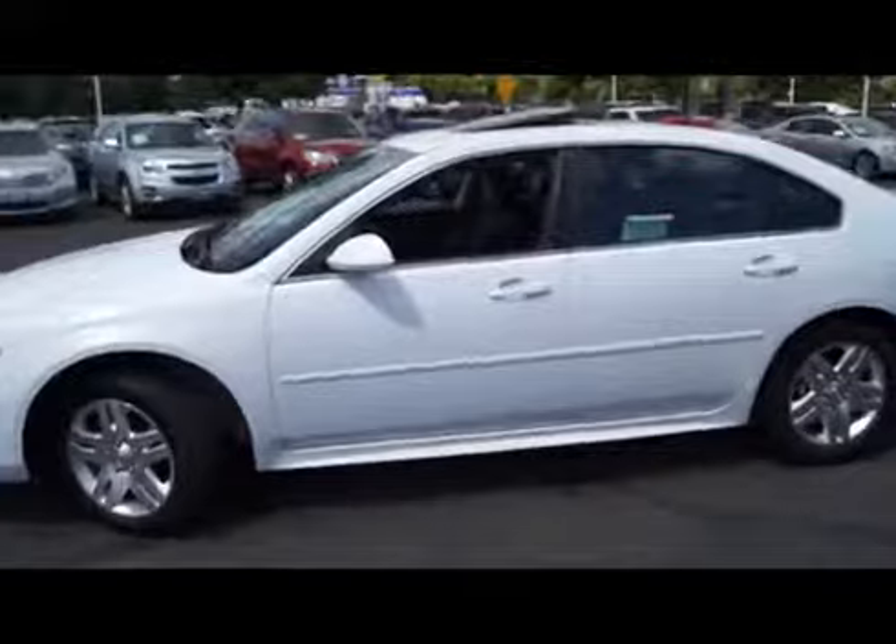It comes equipped with alloy wheels, sunroof, remote keyless entry, and remote vehicle start.